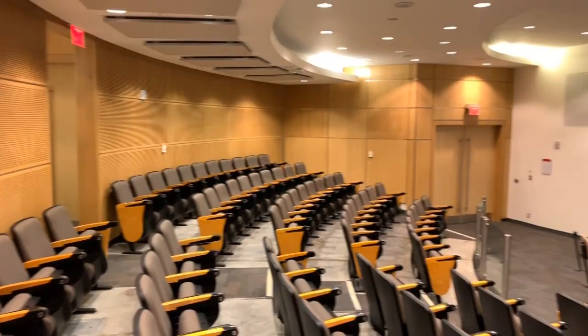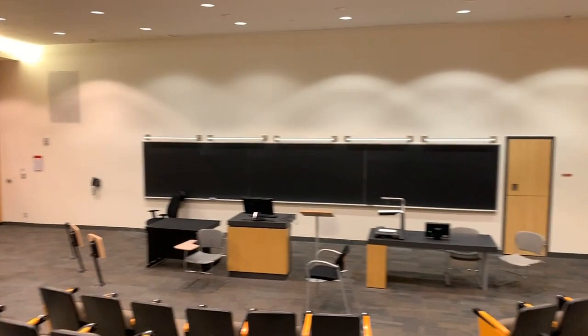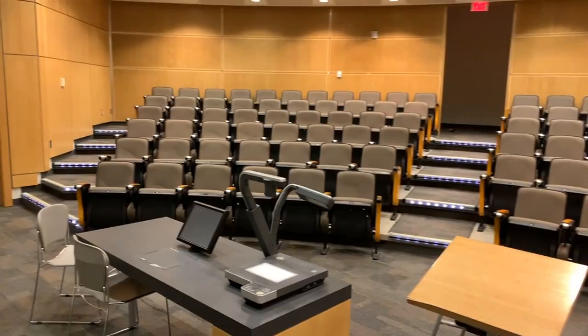Right now we're in the Life Sciences building. This is one of the classrooms that we use in our upper year courses. For example, some of the bio courses I've had here in my third and fourth years are current topics in biological research and molecular biology.